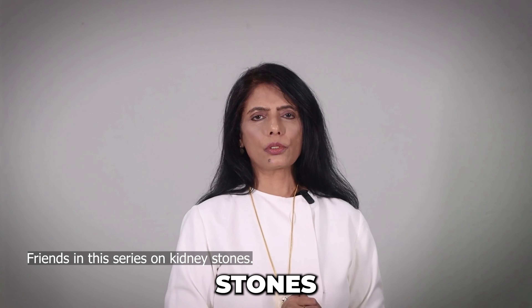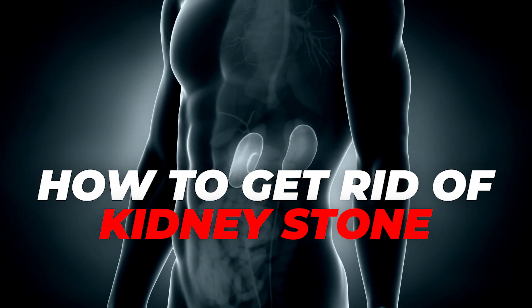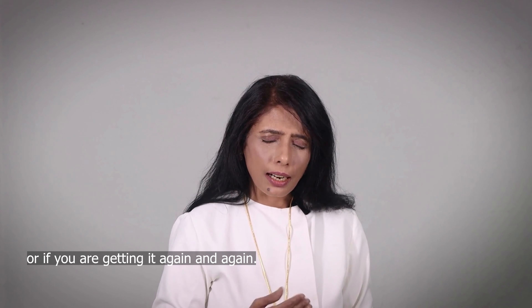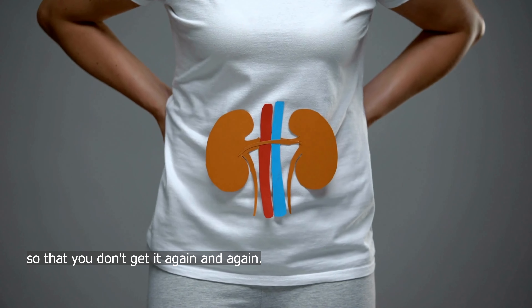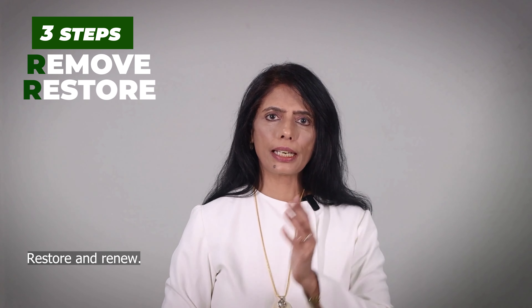In this series on kidney stones, we are talking about how to get rid of kidney stones, flush them out naturally. If you get them, or if you are getting them again and again, how to prevent them, how to make your kidney strong. There were three steps: remove, restore, and renew.